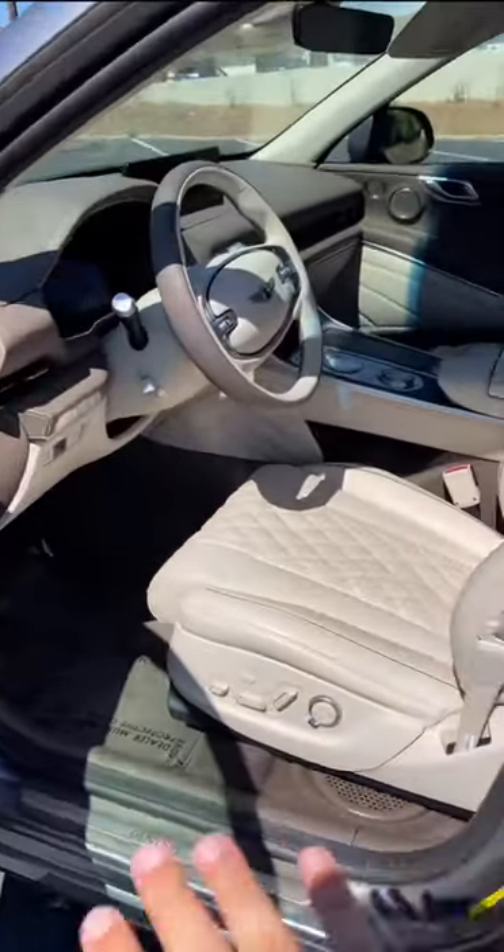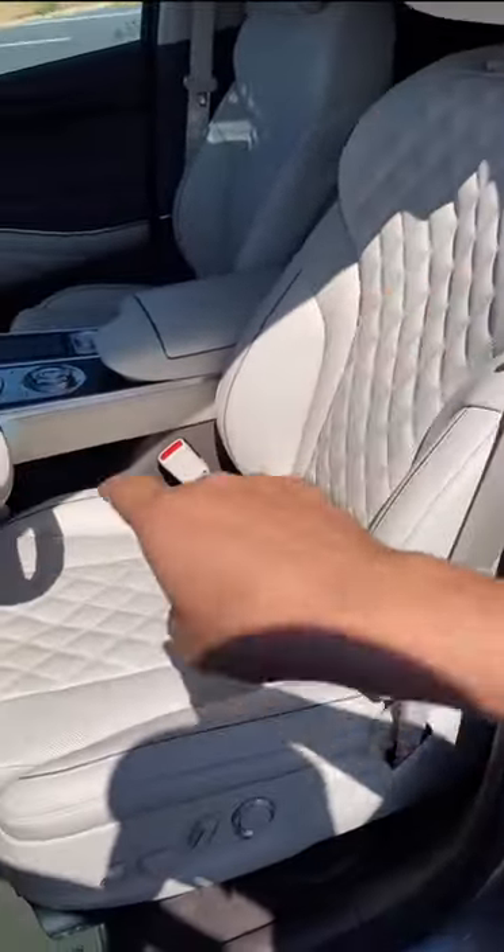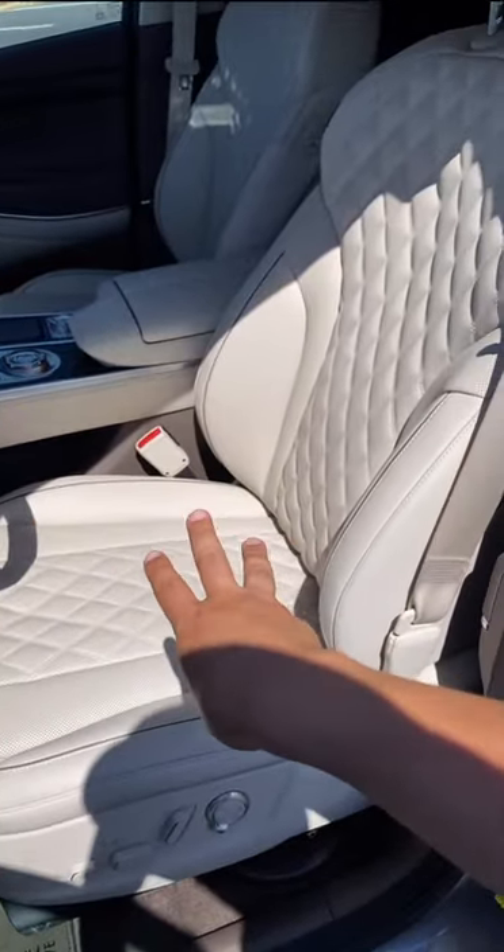The Genesis GV80 seats are amazing. First off, it has a massaging button right here, which will massage your butt as well as your back. Another cool feature is that these seats will actually automatically adjust based on your posture, your height, and your weight.